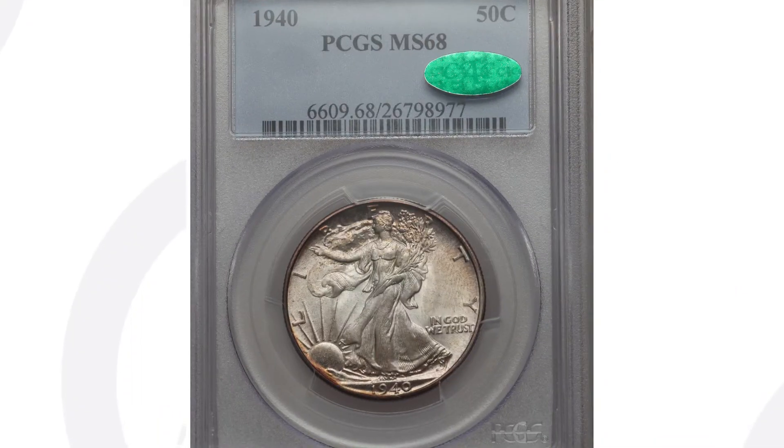Now, if you have a 1940 half dollar that's all worn down and scratched up, it's really only worth its silver and numismatic value — around $15, sometimes $20. It all just depends on where you sell it and what you can get for it at the time. But this coin is $8,000, all because of that grade.